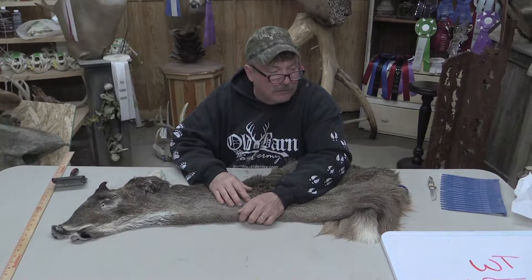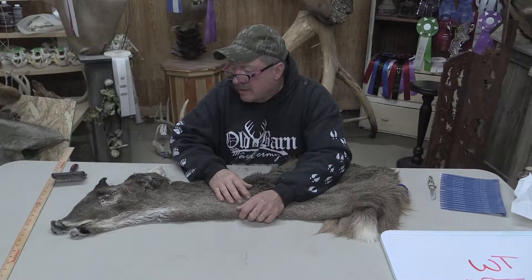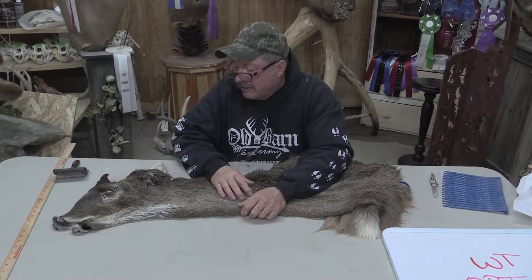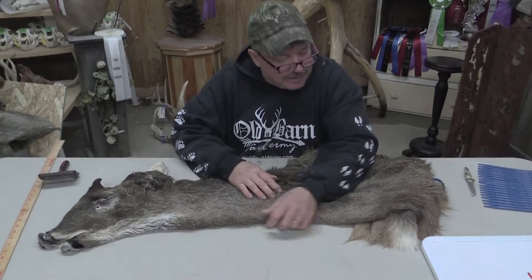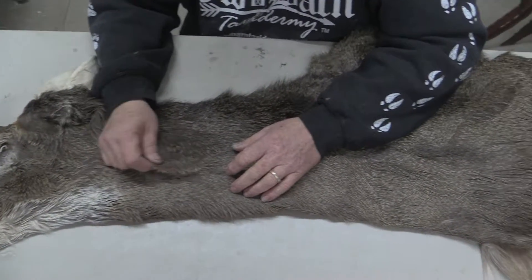This is Samuel Barn Tannery in Iowa. We have for sale here Whitetail Cape OBT 641. It is a 7.25x20. We grade all of our capes, and we're going to grade this just as a commercial cape. It's nice — there's not a whole lot of flaws, but it's a little bit smaller, of course, with a 20.